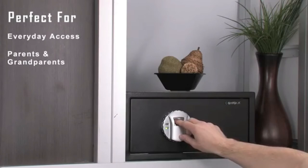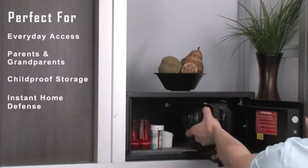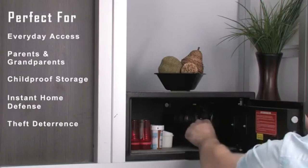The biometric security safes are ideal for parents and grandparents, childproof storage, instant home defense, and theft deterrence.